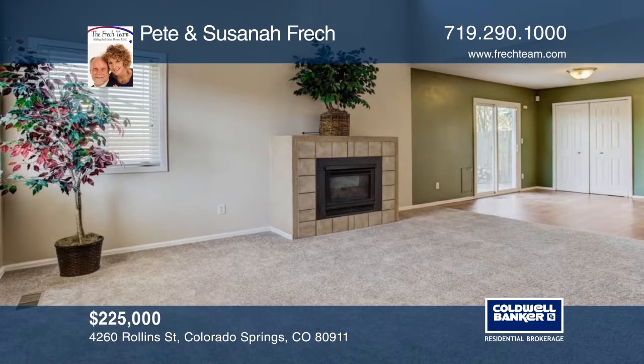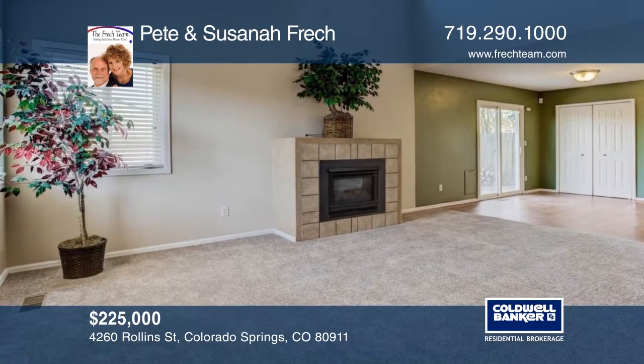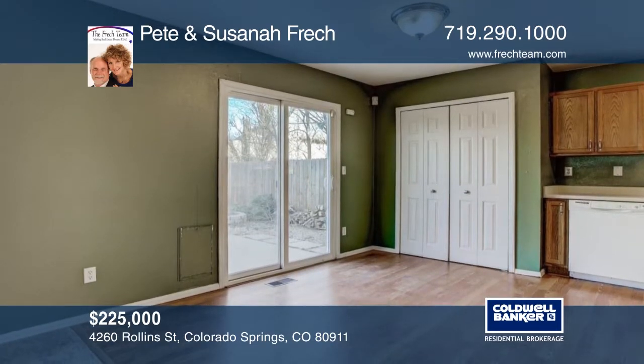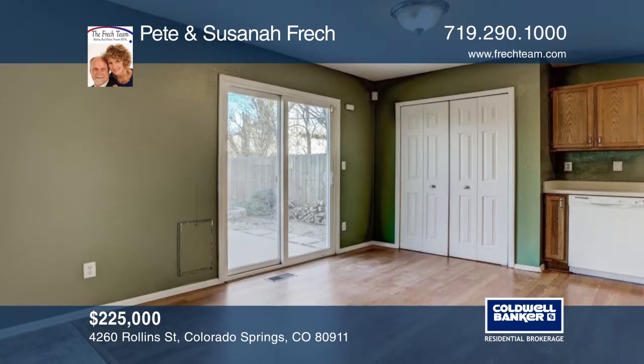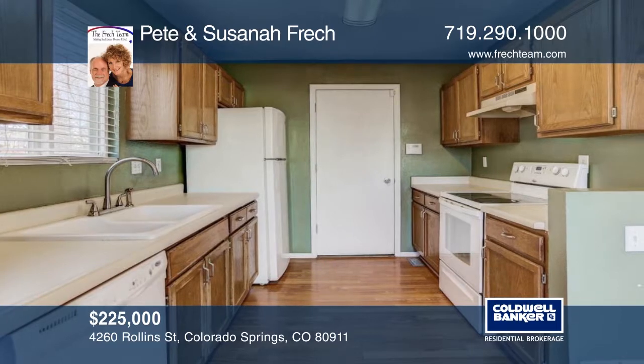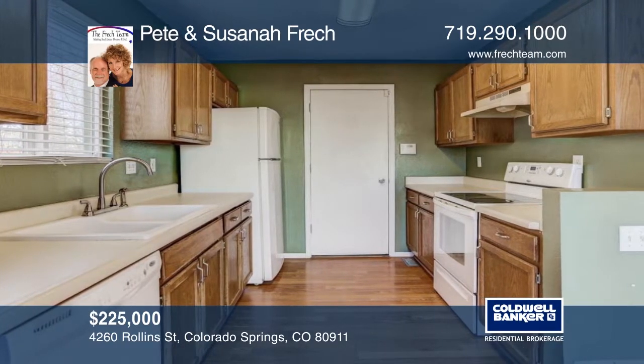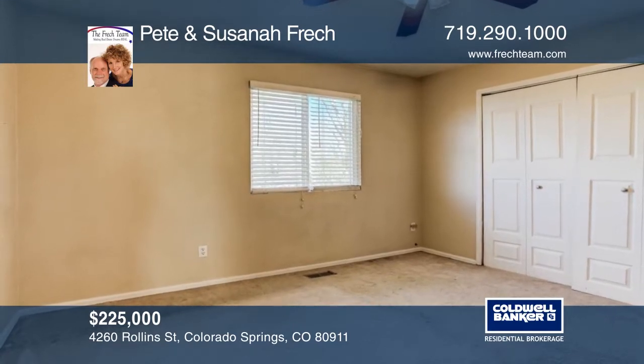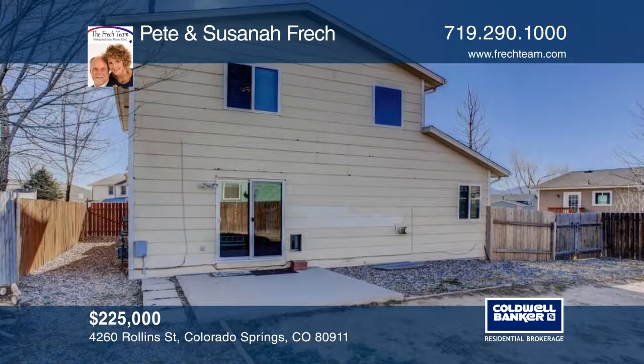Come home to Colorado casual living. You'll find welcoming living spaces, three amazing bedrooms, a concrete patio, two-car garage, fully fenced backyard, and more. This home is convenient to Fort Carson, great restaurants, and shopping. See everything in person when you call Pete and Susanna Freck.